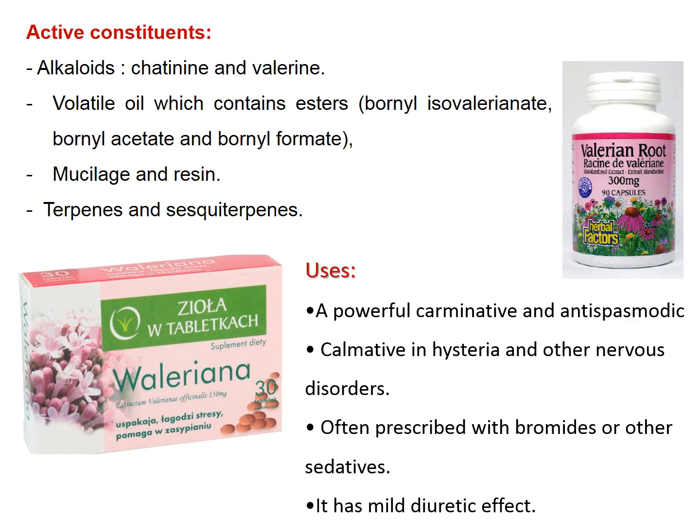Valerian has a powerful carminative and antispasmodic effect. It has a calmative effect in hysteria and other nervous disorders, usually prescribed with bromides as a sedative, and has mild diuretic activity.